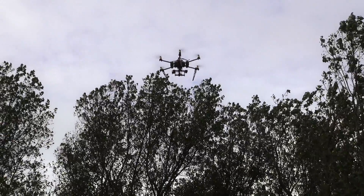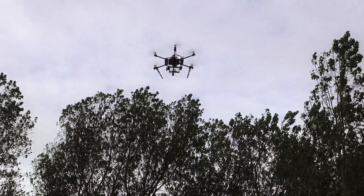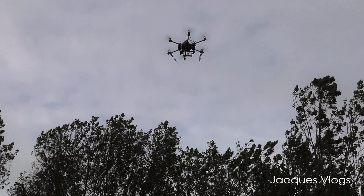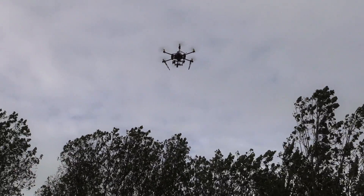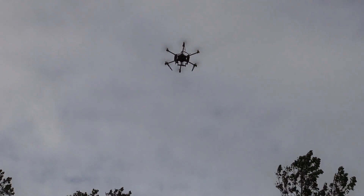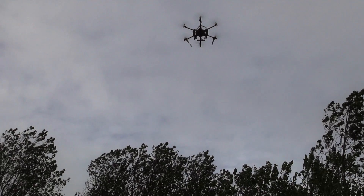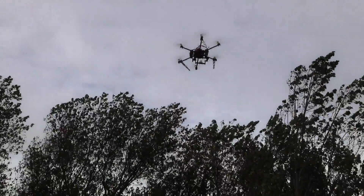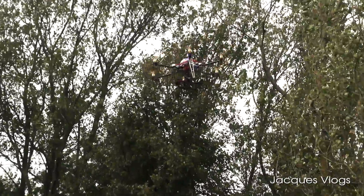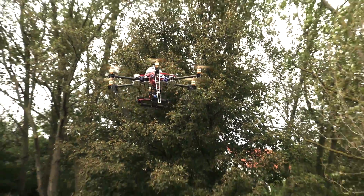There's a lot of wind guys, a lot of wind. Watch what the GPS is doing — it's getting tossed around. Like I said, there's a lot of wind here and the wind is coming from every side.